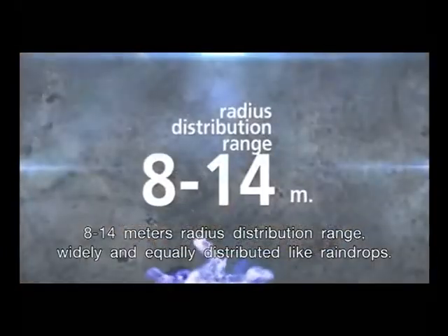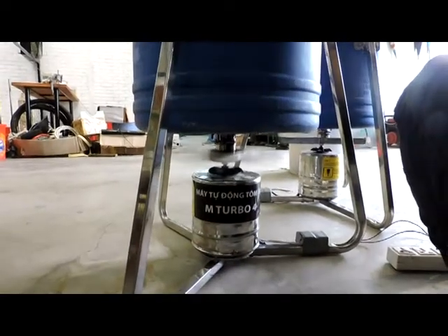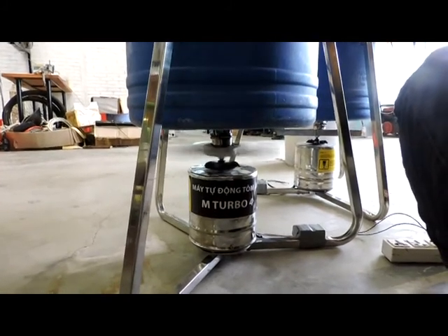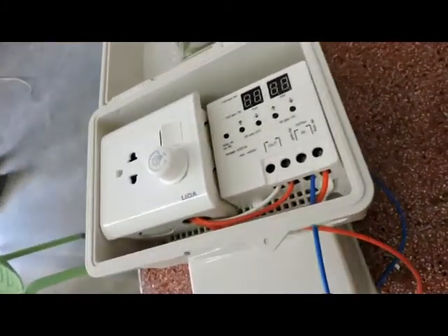The feeder covers an 8 to 14 meters radius distribution range, widely and equally distributed like raindrops. It can disperse at a maximum of 1.14 kilograms per minute and up to 1,920 times per day, or every 45 seconds.